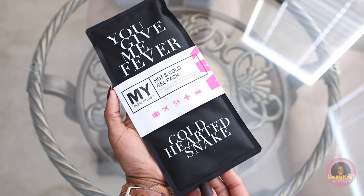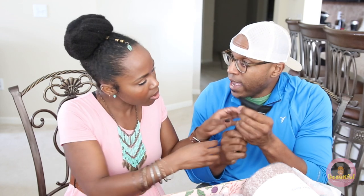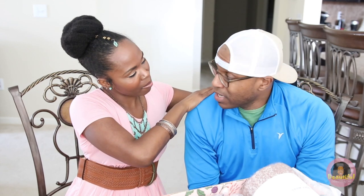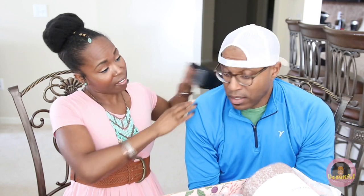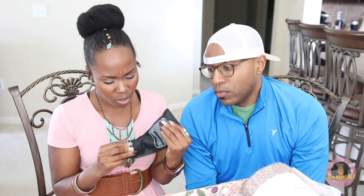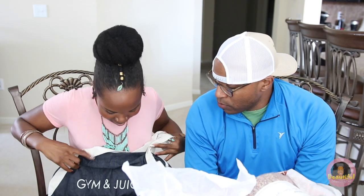This next item Justin already peeked at, and it feels like a gel pack. It's a hot and cold therapy pack — you can microwave it or put it in the freezer. It's a convenient travel size so you can take it anywhere. Even Justin can use some of this stuff in this box!